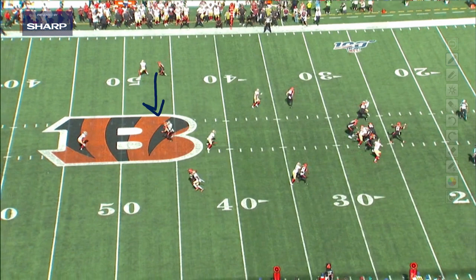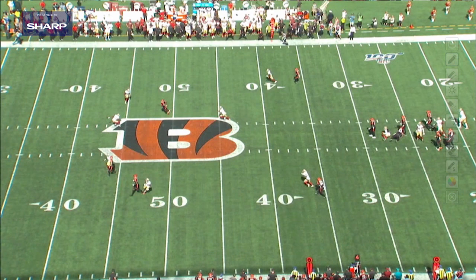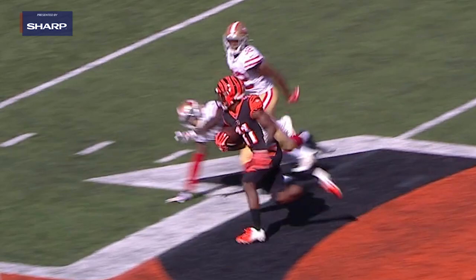The separation he creates and then the explosion after the catch is pretty impressive. Watch him come down the line right there — does a nice job not rounding that route off at the end. But boom, after he catches the football, now he's looking to score. He wants to find some space, gets this safety on one foot, and then he's off to the races. This is where John Ross gets to show off his speed — big time play against a very good defense, the 49ers.